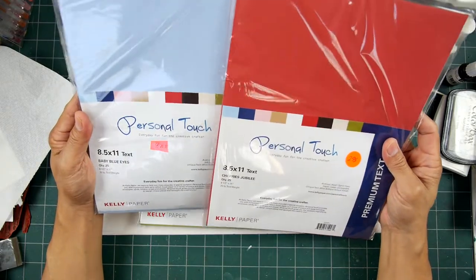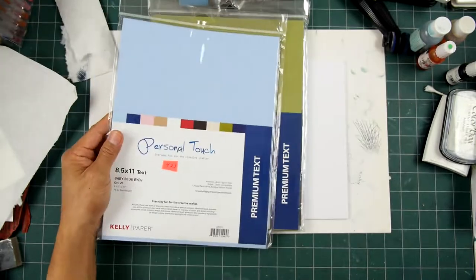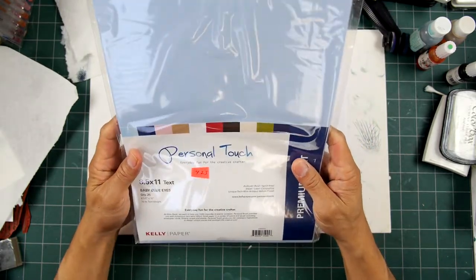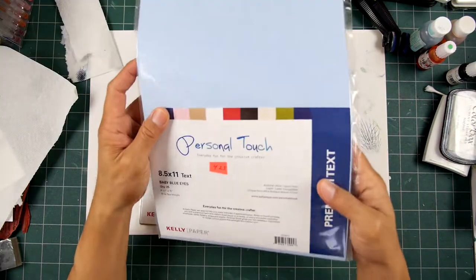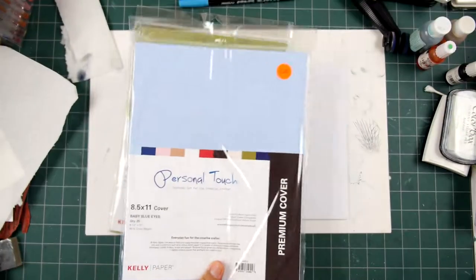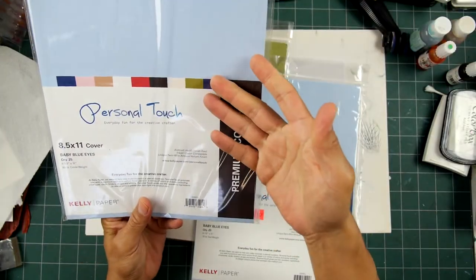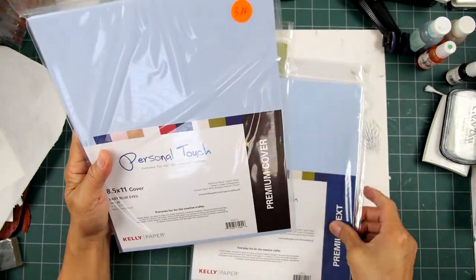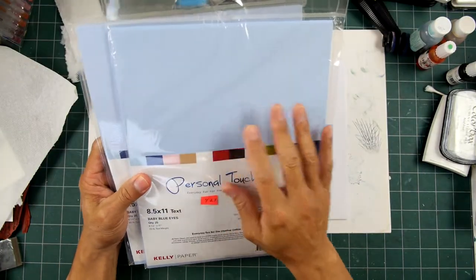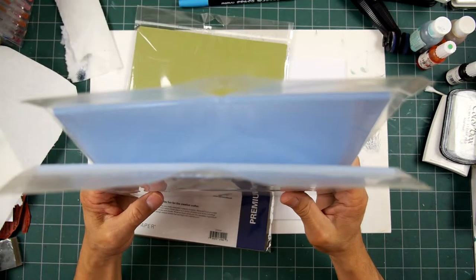These baby blue eyes ones aren't iridescent or anything like that — same text weight. I guess these ones weren't selling as much, so they reduced the price. Normally I think these were about $8. A really great deal, and it's probably different at each Kelly Paper store, so you never really know what they're going to have. This one was kind of strange to me because the cover weight is much thicker than the text weight. The cover weight of this baby blue eyes color was $3.86, and the text was $4.25. I should try printing or stamping some kind of scene onto this colored matte card stock.